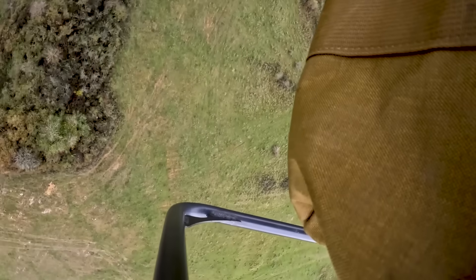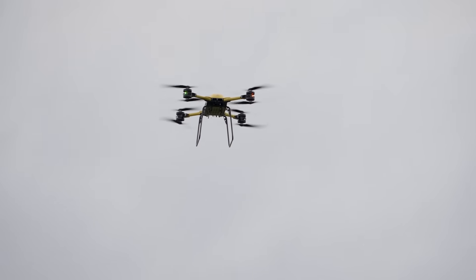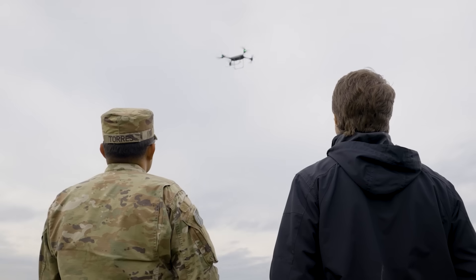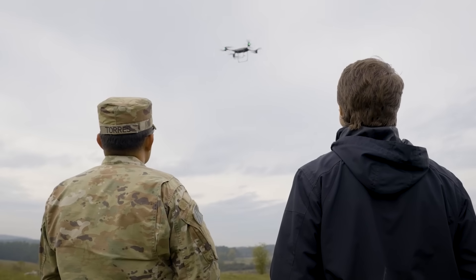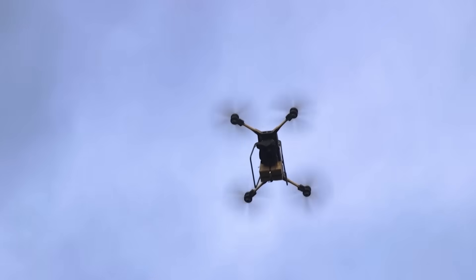With eight rotors and a top speed of around 67 miles per hour, or around 108 kilometers per hour, these Group 3 drones can deliver up to 150 pounds of gear, supplies, or ammunition more than 43 miles out while flying autonomously or under manual control.